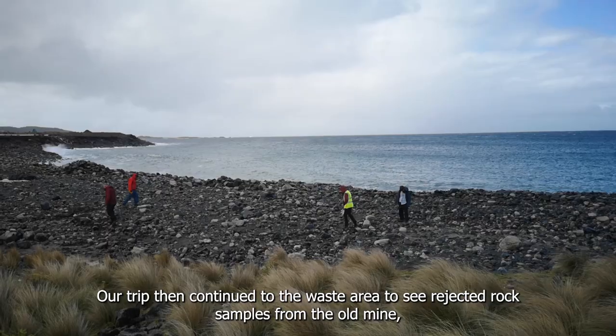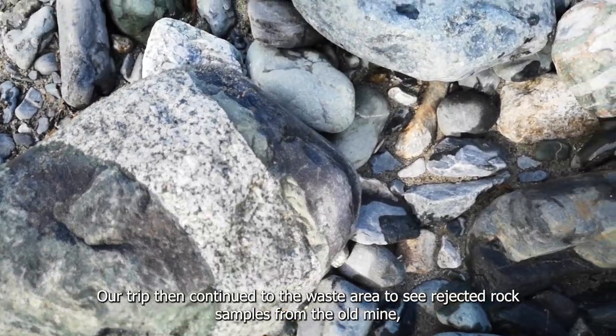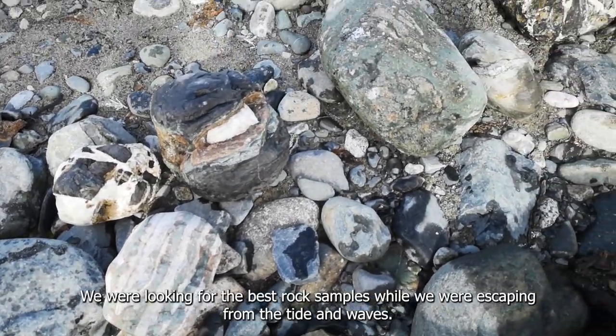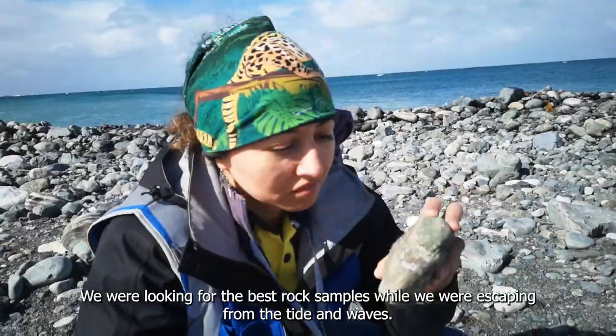Our trip then continued to the waste area to see rejected rock samples from the old mine, which presented a lot of scheelite mineralization. We were looking for the best rock samples while escaping from the titan waves.